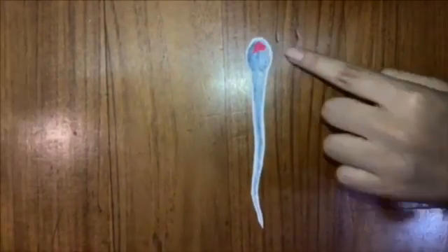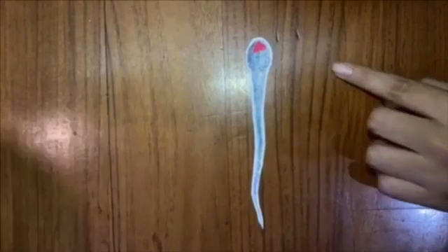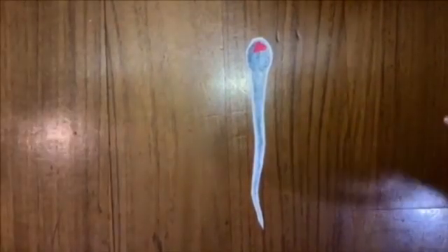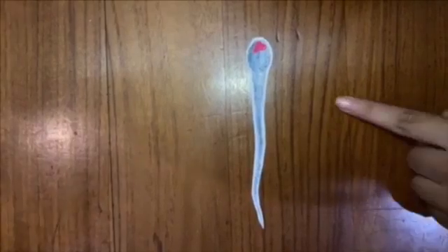This is how a sperm cell looks like. On the very top of the head, we have the acrosome. This is a vesicle containing enzymes. These enzymes will break down the parts of the egg membrane so the sperm can penetrate the egg during fertilization.